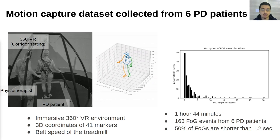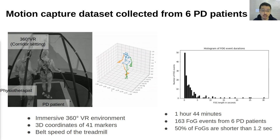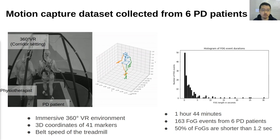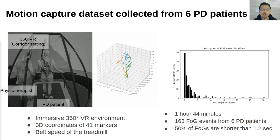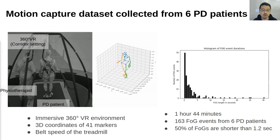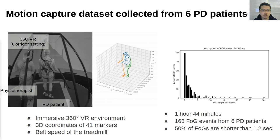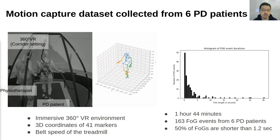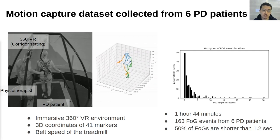Please take a look at the video on the left. It shows how our motion capture data was collected. The virtual reality environment simulates a corridor setting, including obstacles, narrow passages, and turns, which are common triggers of FOG. The system records the 3D coordinates of 41 markers and the belt speed of the treadmill. The dataset is 1 hour and 44 minutes in total, and contains 163 FOG events collected from 6 Parkinson's disease patients.